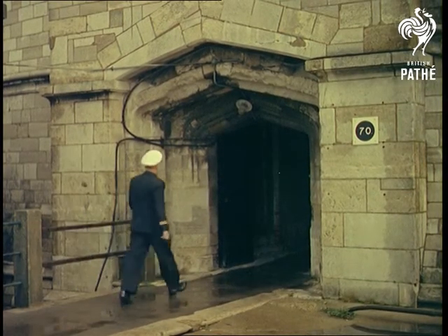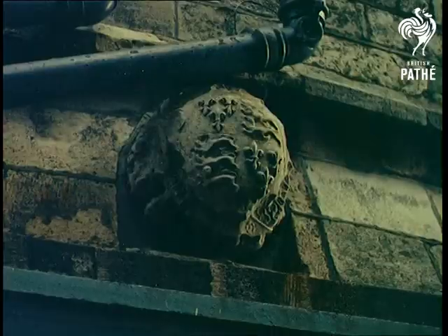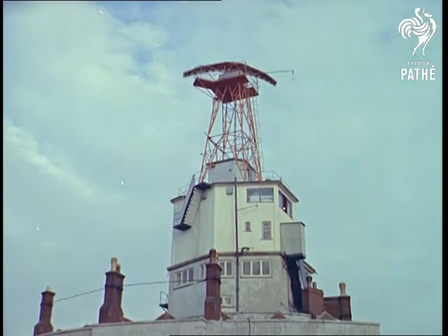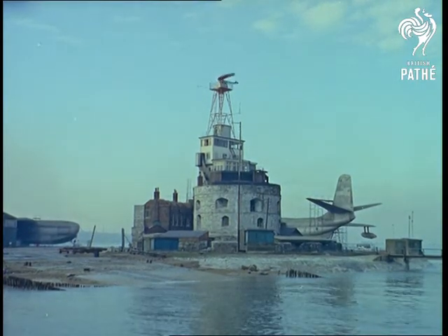Talking about Southampton, ask anyone what they normally associate with it, and ten to one the answer will be ships. But naturally there are many important shore installations, some of historic interest, like this old castle built in Henry VIII's time. But progress has caught up with the building, which now houses a modern radar installation — as incongruous a mixture of centuries as we've come across for some time.